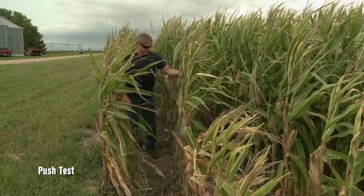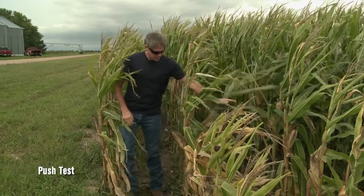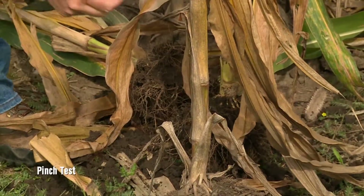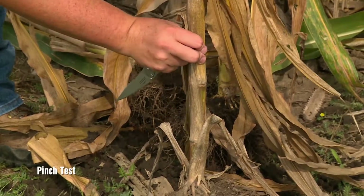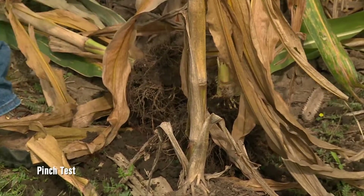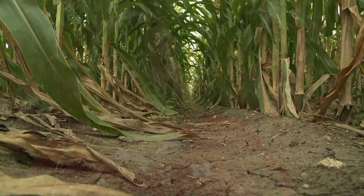When scouting for stalk rot diseases, I would recommend using the push or the pinch test to really evaluate any weakness in that stalk below the ear that might lead to lodging later on. It is also a good idea to know which diseases are impacting those plants. In the past, we didn't think there was a whole lot of value in diagnosing it this time of year. But now we have more resistant hybrids to many of those diseases, and so there is more value now in the diagnostics side of this.